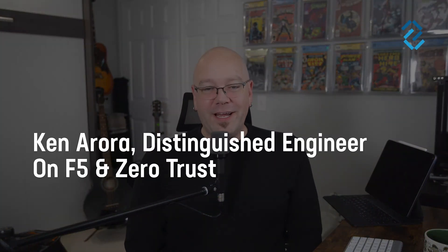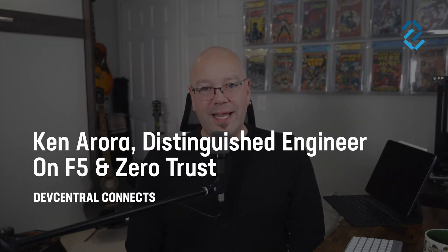Hello and welcome F5 community. I'm Aubrey with DevCentral and I am joined today by Ken Aurora, Distinguished Engineer in the Office of the CTO. Ken, how are you today? I'm doing well. It's good to see you, Aubrey.